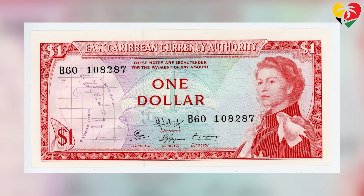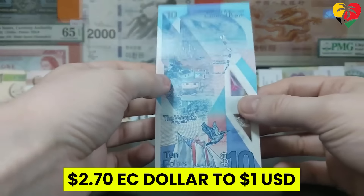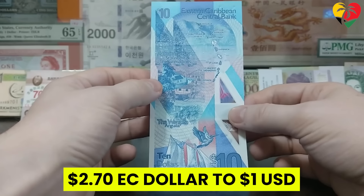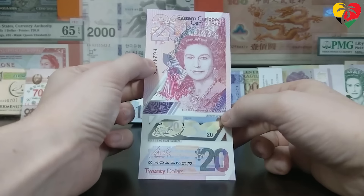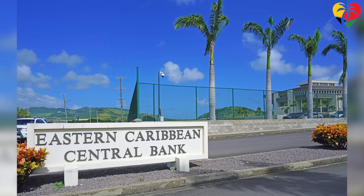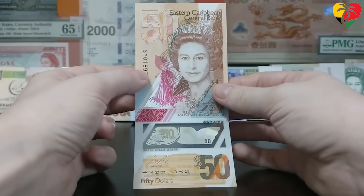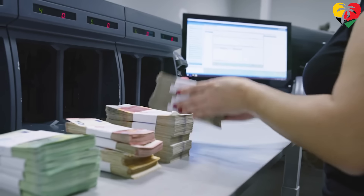Established in 1983 to manage monetary policy for these countries, the EC dollar is pegged to the US dollar at a fixed rate of 2.70 EC dollars to 1 US dollar, which has been in place since 1976. While this system has provided stability for the region, it also means the Eastern Caribbean Central Bank has limited ability to adjust monetary policy to address economic issues within individual member countries. The aim of a pegged EC dollar and central bank is to maintain price stability and promote economic growth by controlling the money supply, regulating commercial banks, and issuing government securities.